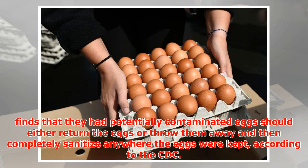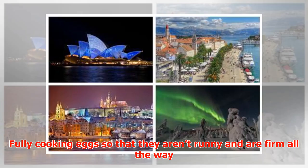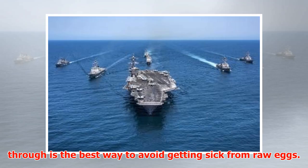Anyone who finds that they had potentially contaminated eggs should either return the eggs or throw them away, and then completely sanitize anywhere the eggs were kept. According to the CDC, only cooking eggs so that they aren't runny and are firm all the way through is the best way to avoid getting sick from raw eggs.